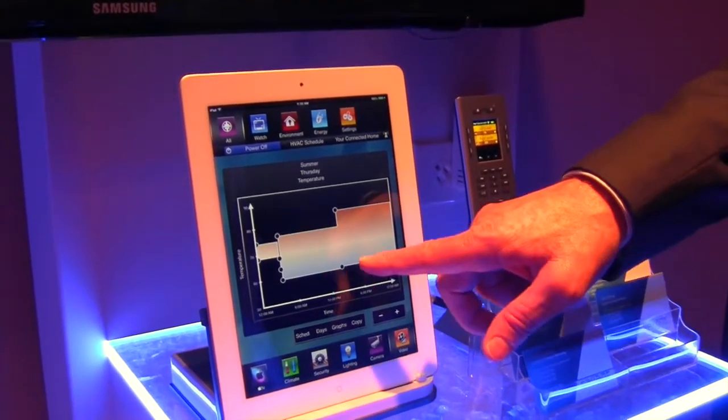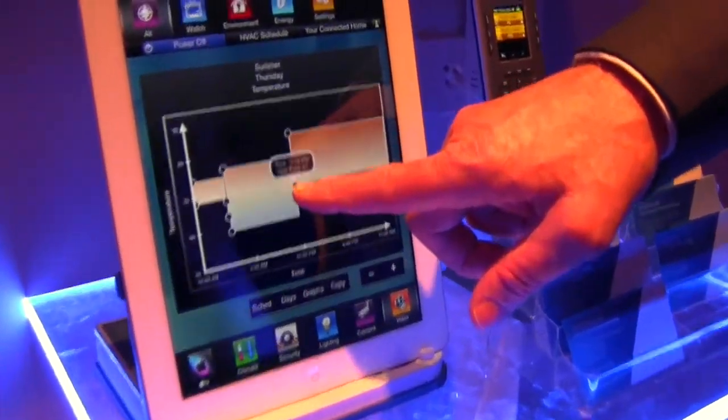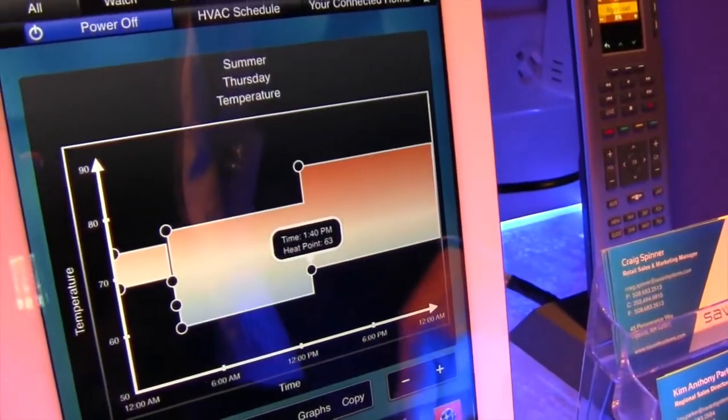We have all the thermostats that are tough to program. Here with Savant, you simply pinch and zoom and drag to change the thermostat setting.